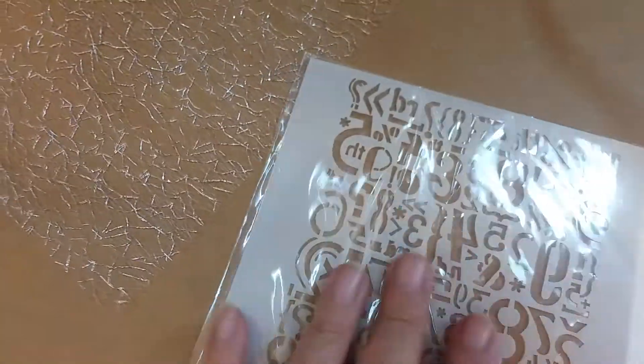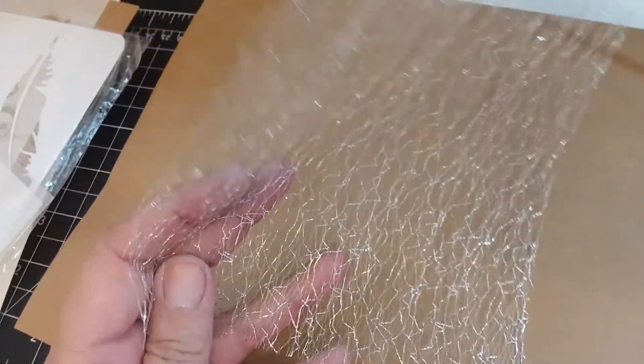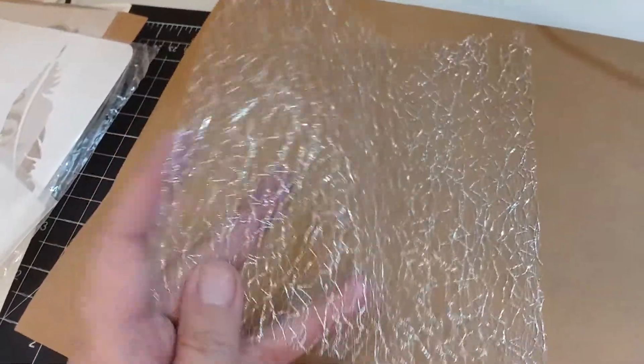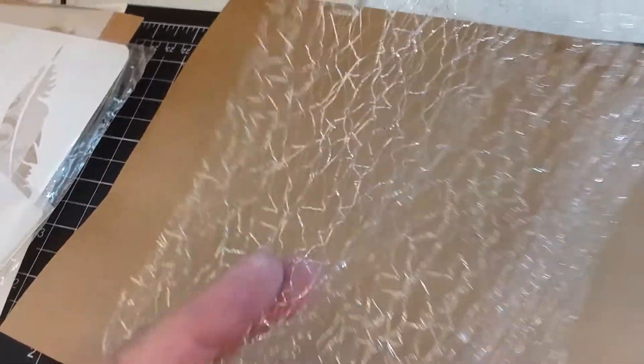Maybe I'll just hold it for the rest of the video. This is one of those cool character letters — well, numbers actually — stencil. And then this is that cool netting stuff, sort of like unicorn skin kind of a thing. Sparkly threads through a kind of a bit of netting. All they had was silver when I ordered it, and I guess I only got one piece to see what it was like.